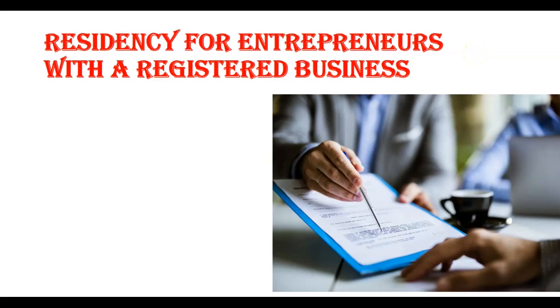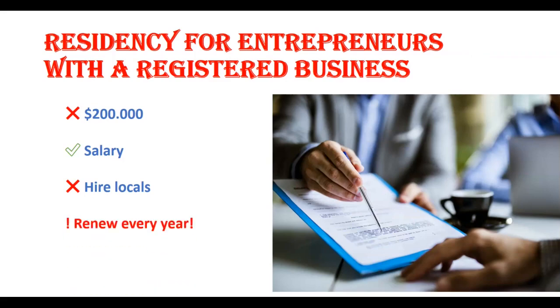Moving on to the next category, which I find very interesting and most people don't know about: residency for entrepreneurs with a registered business. Don't confuse this with the investor category, because with this category you do not have to invest a minimum of $200,000. You can actually work in your own business and receive a salary, and you are not required to hire locals. However, you do have to renew your residency every year and prove that your business is still operating. Keep in mind they won't allow you to obtain residency for additional family members, but this is still a great option for expats with an online business who wish to move to Costa Rica.